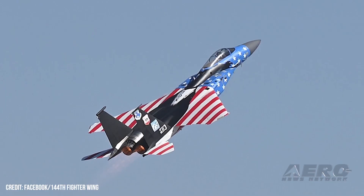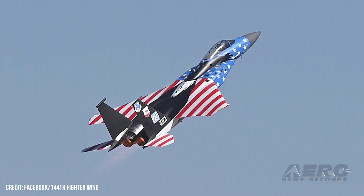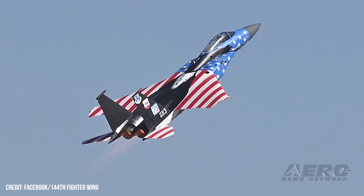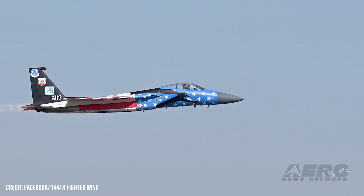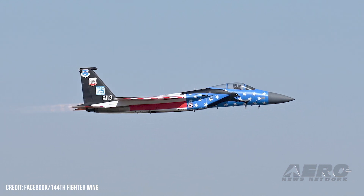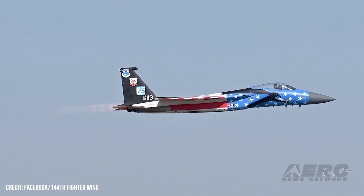In commemoration of Tail Flash No. 113's 10,000 flight hours, the black expanse of its ventral speed brake sports a white triangular emblem encompassing characters spelling out 10K. Tail Flash No. 113's accumulation of such a high number of flight hours is a compelling testimonial to both the foresight and skill of the McDonnell Douglas designers by whom she was designed.